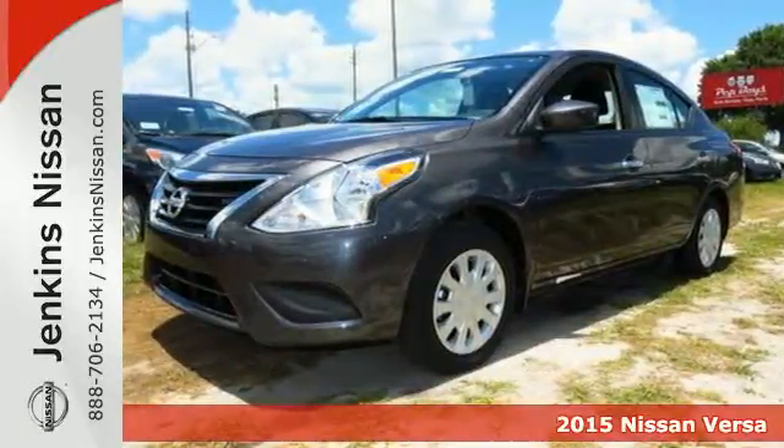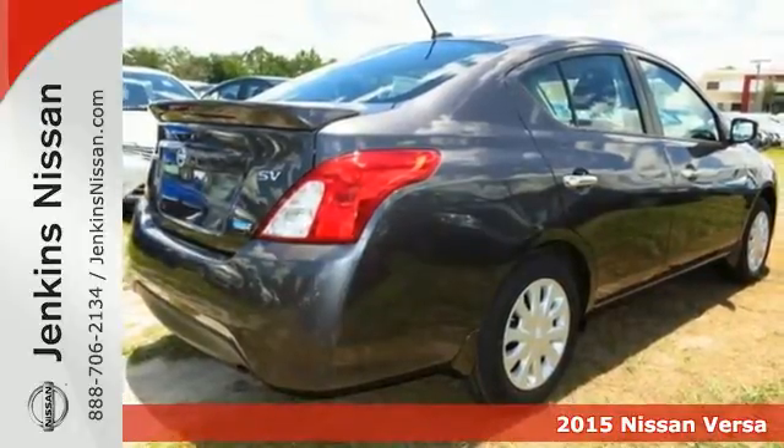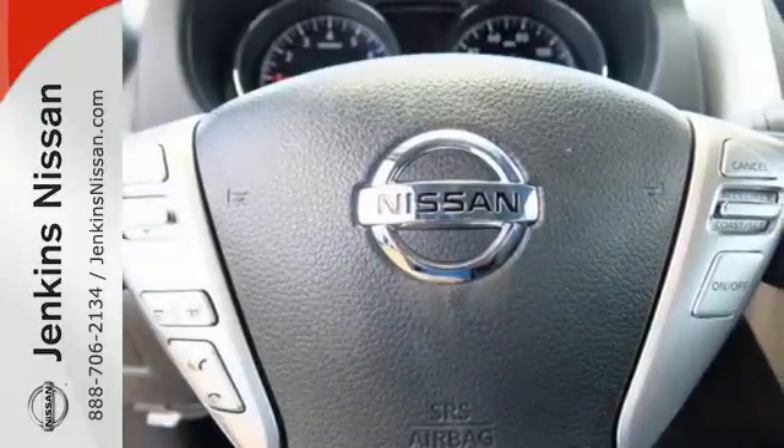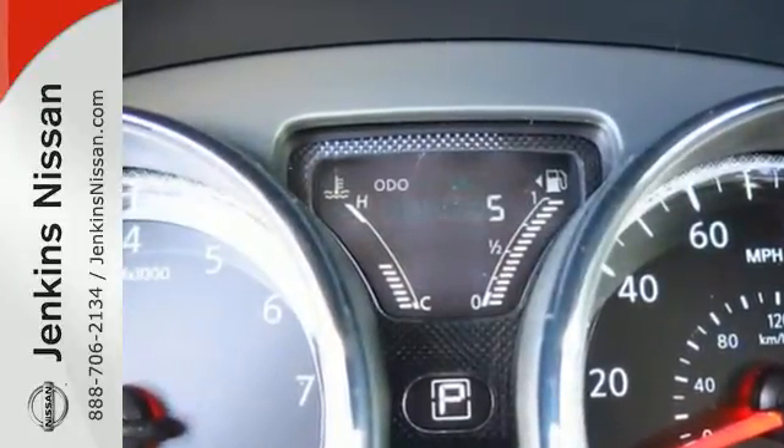Here's a 2015 Nissan Versa. It seats up to five adults comfortably, with a rear cargo area that's ready for whatever you need. It has a sporty look inside and out. The interior is outfitted with an innovative center stack design and white LED meter displays.